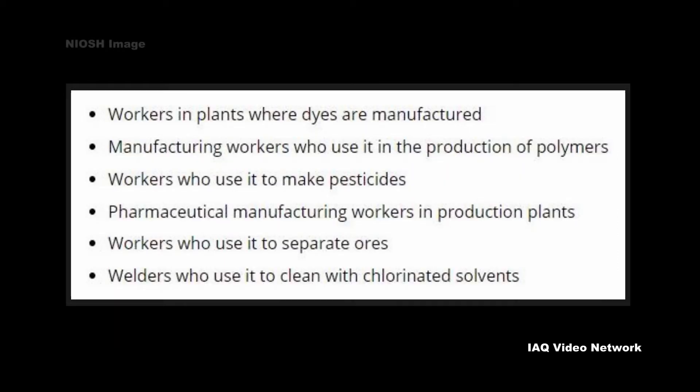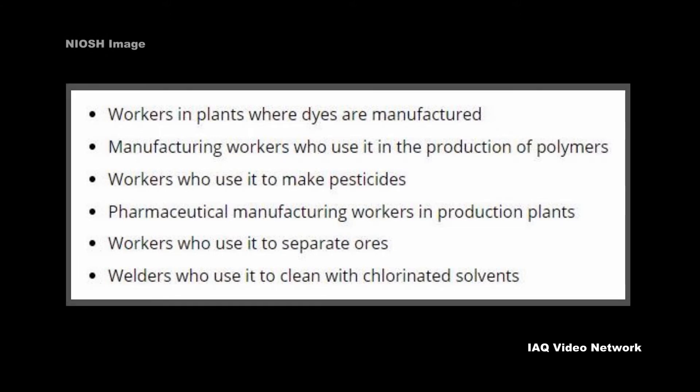NIOSH shares some examples of workers that may be at risk of being exposed. They include workers in plants where dyes are manufactured, manufacturing workers who use it in the production of polymers, workers who use it to make pesticides, pharmaceutical manufacturing workers in production plants, workers who use it to separate ores, and welders who use it to clean with chlorinated solvents.